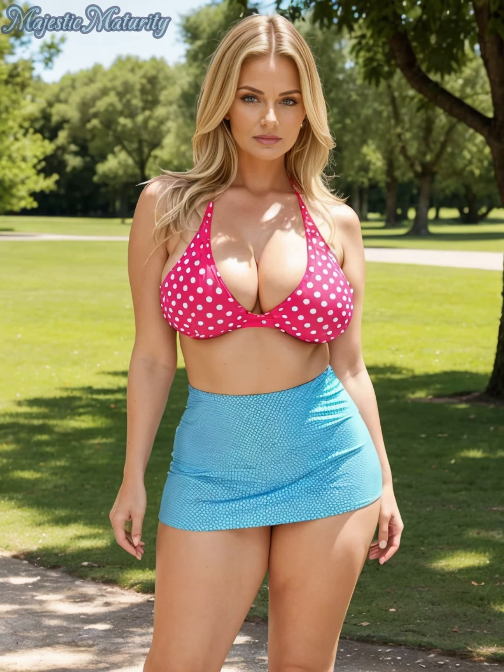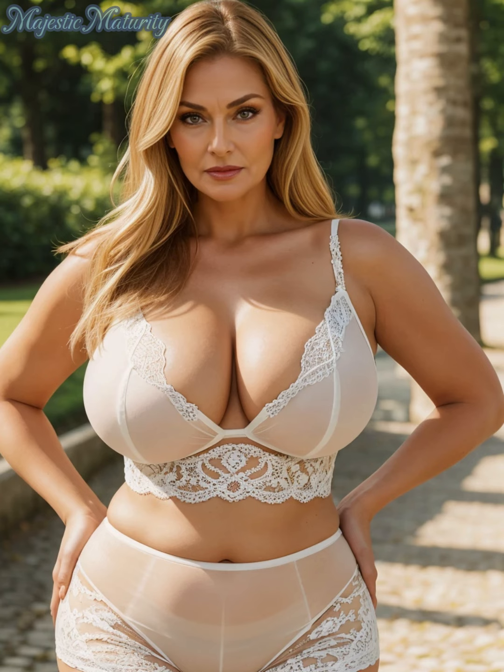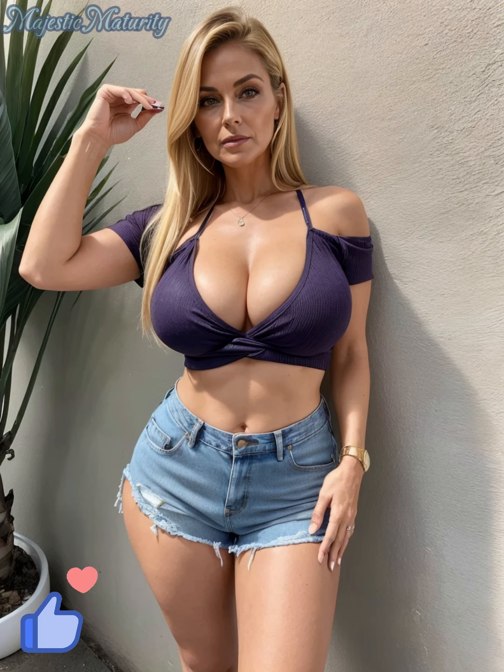Begin with versatile basics. These are the cornerstone of any high-end look, offering flexibility to mix, match, and layer. Choosing items with a sophisticated cut and impeccable craftsmanship can elevate your style foundation significantly.